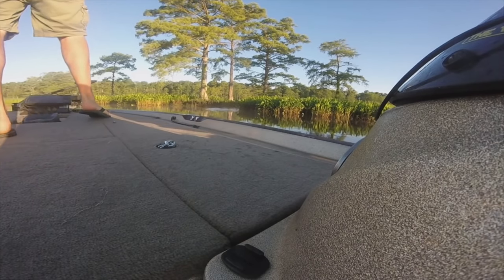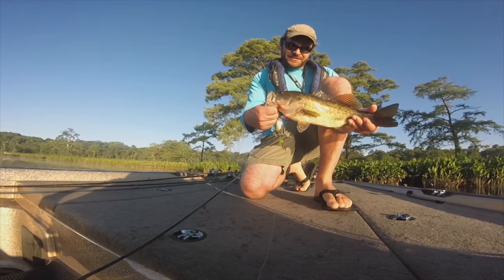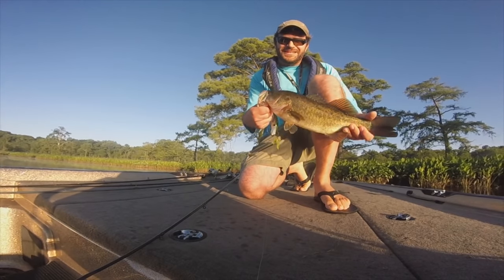What do we have here? That's a better largemouth. Big topwater, outgoing tide.